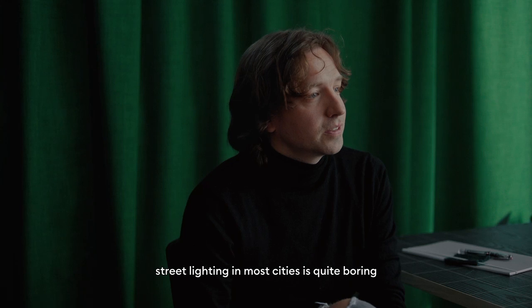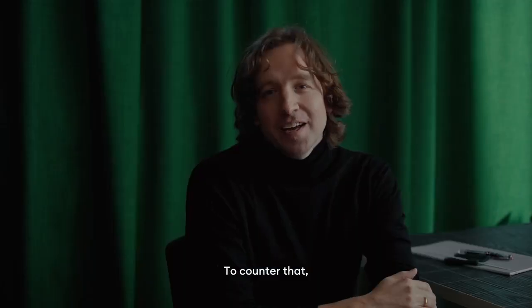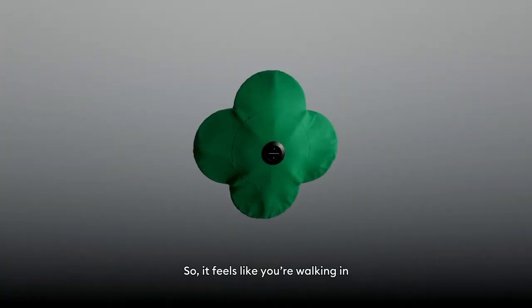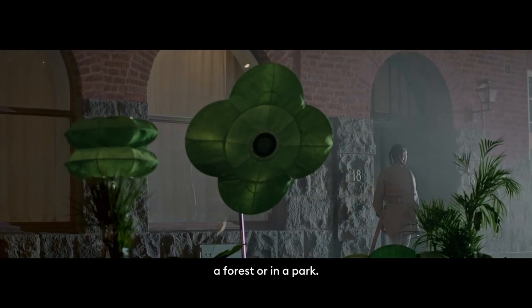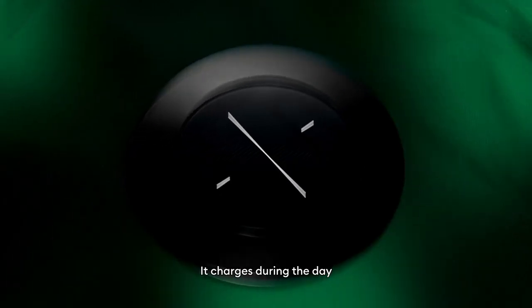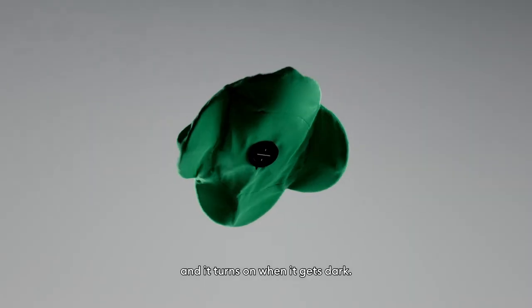Let's be honest, the street lighting in most cities is quite boring and it's somewhat there for function. To counter that, we designed a lamp that looks like a giant flower, so it feels like you're walking in a forest or like an orchard. The light is powered by solar panels so it charges during the day and turns on when it gets dark.